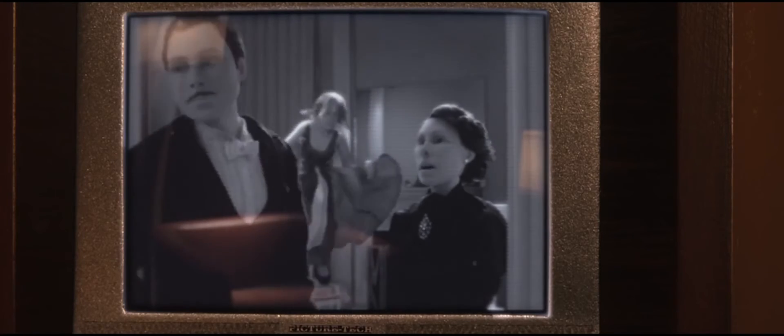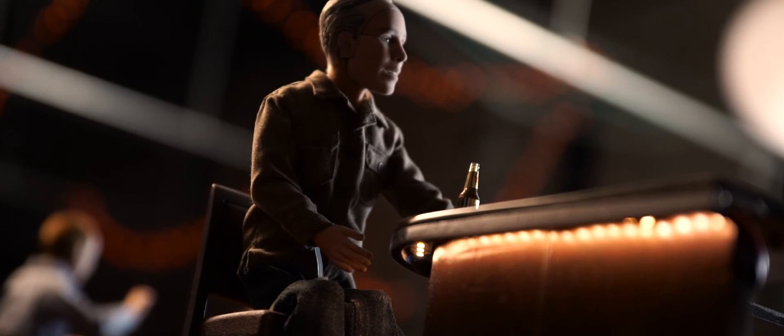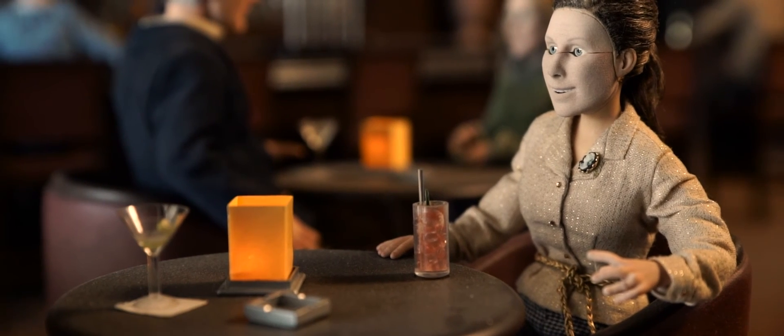The ProJet 660 offered us the opportunity to be as specific as we wanted to be with the performances, because dealing with stop-motion you're limited by your materials. This tool allowed us to create as broad a range of emotions as we wanted to, and really we wouldn't have been able to sculpt the performances the way that we did without it.